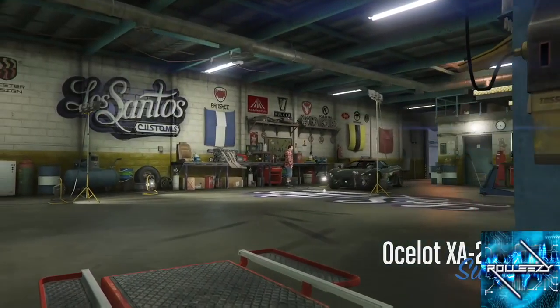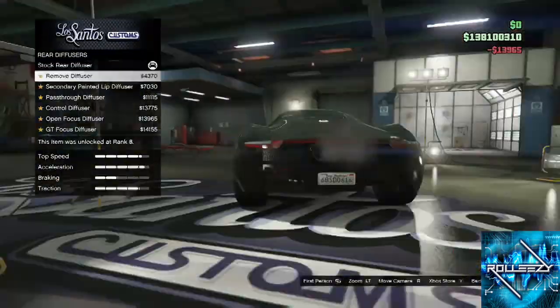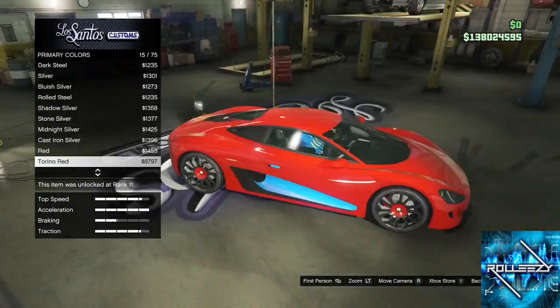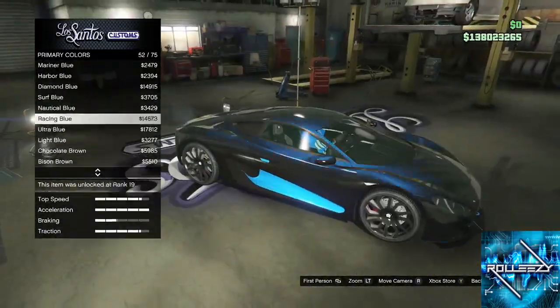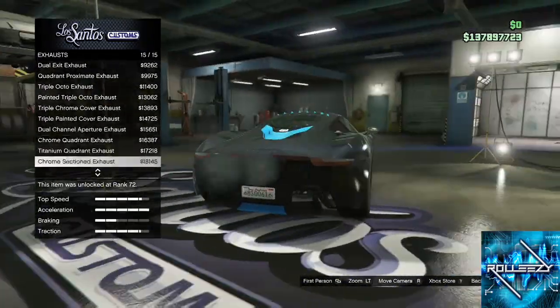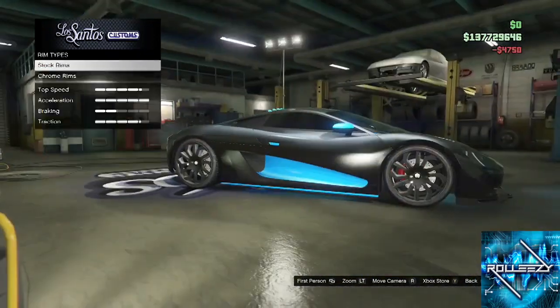I'm actually gonna fast forward through all the customization because there's quite a bit to be honest. The mods are subtle for the most part, but you're gonna see how I turn this thing into a beast. I put my crew color there as the secondary color — I recommend that. Put some black or something, whatever your other favorite color is. You've got the trim color inside, that really helps. The mufflers on the back — you gotta check out the mufflers. They're all really cool looking.